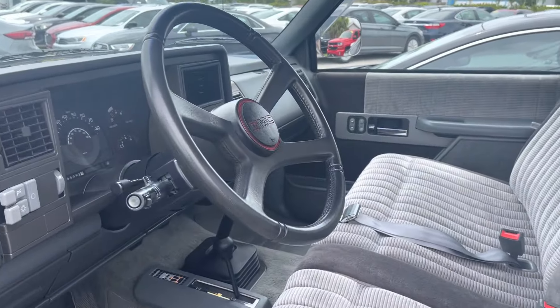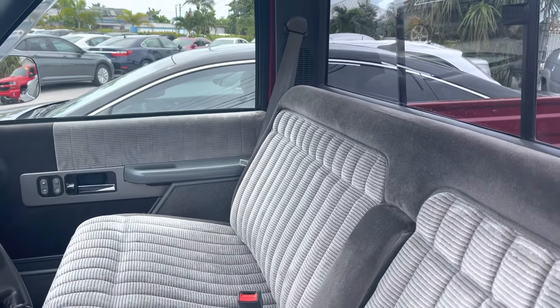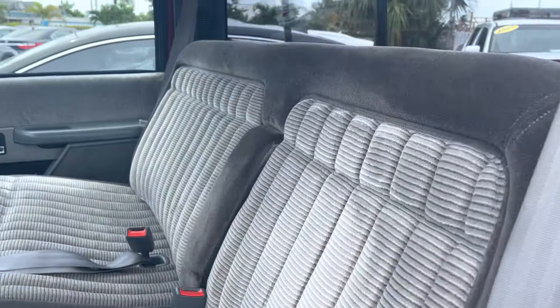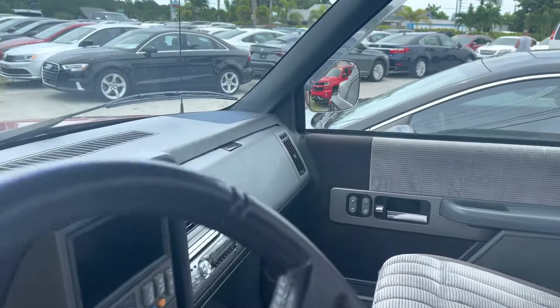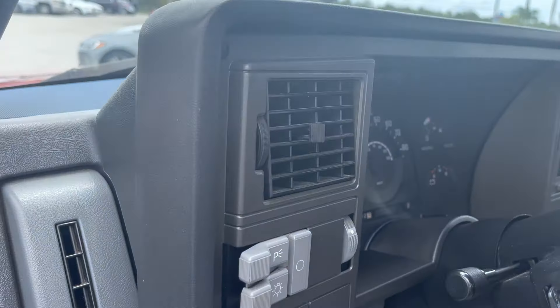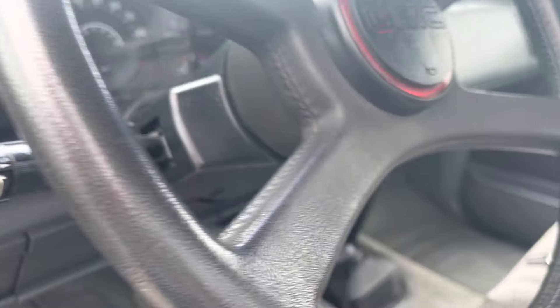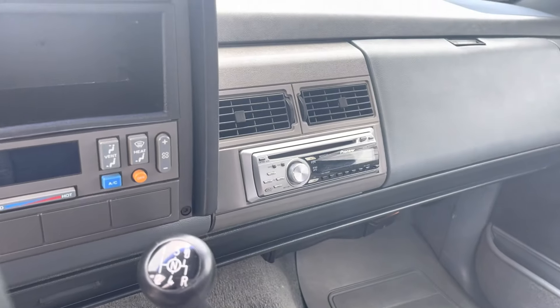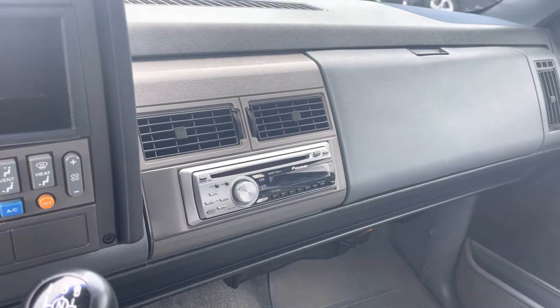Going inside — check out the condition of the front seats. No rips, no tears, no burns, no funky odor. The dashboard's not cracked, and all the buttons look fantastic — everything is in great shape. There's your 5-speed with the 4x4 on the floor. It's got an aftermarket Pioneer stereo. I'll show you that all the power components work — the windows and the locks. Everything functions as it should.